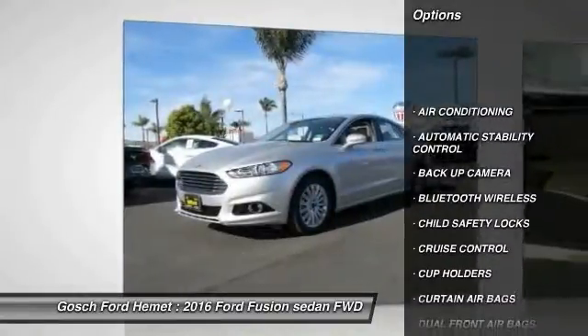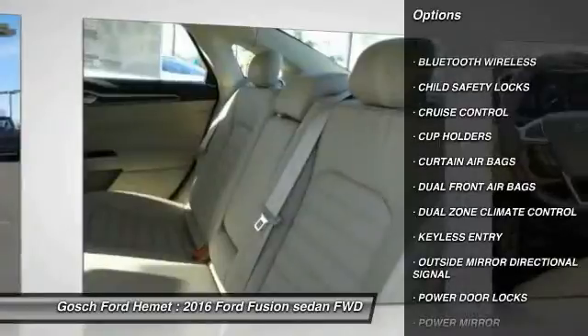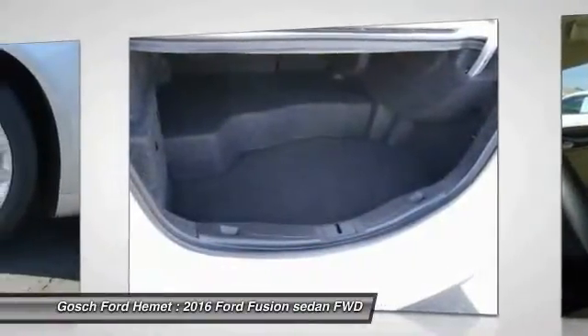Keyless entry, backup camera, traction control, Bluetooth wireless data link for hands-free phone, air conditioning, front automatic stability control, cruise control, child safety locks, power windows, power door locks.